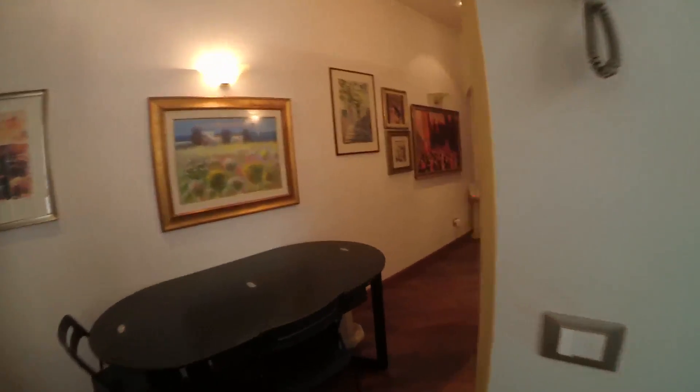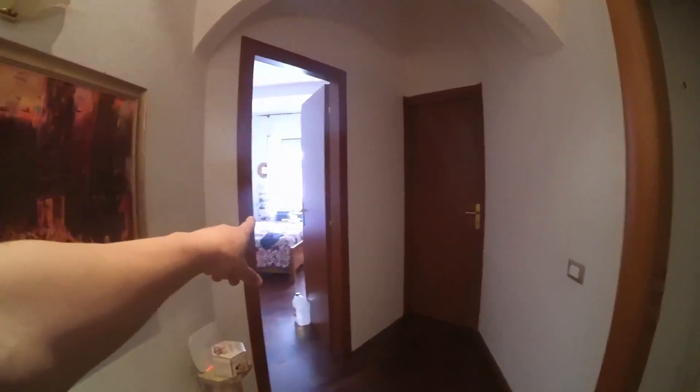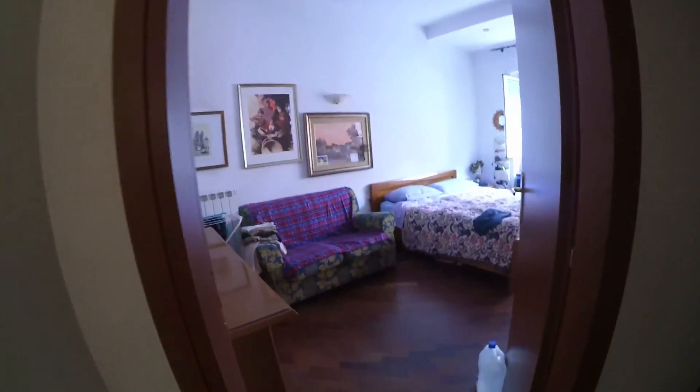Let's check the bedrooms. This is bedroom number one, number two, number three and number four. Let's check bedroom number one.